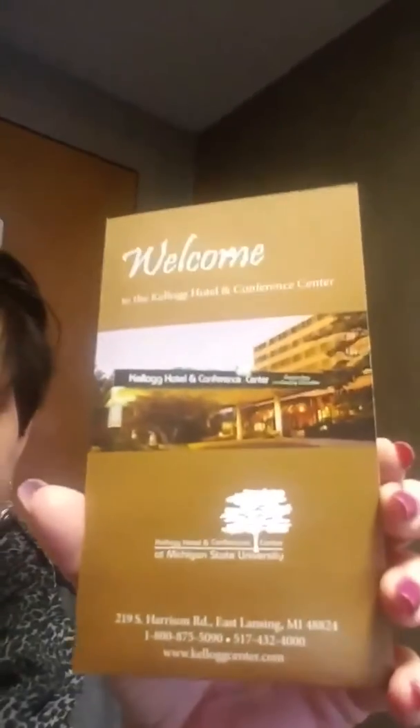Hey, this is Dee with Dirt Detour. I am here at the Kellogg Hotel and Conference Center in East Lansing, Michigan. This is the first time I've ever stayed here and I just want to show you what the rooms look like. It's a beautiful place and these look newly remodeled. I'm in the 300 section of this hotel, so I'm just going to show you what this looks like.